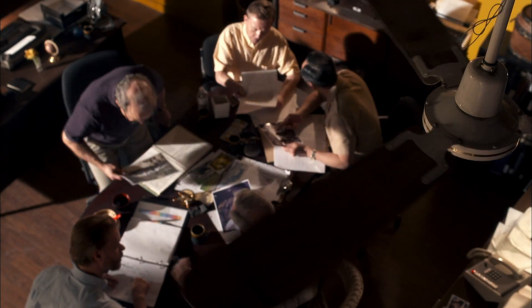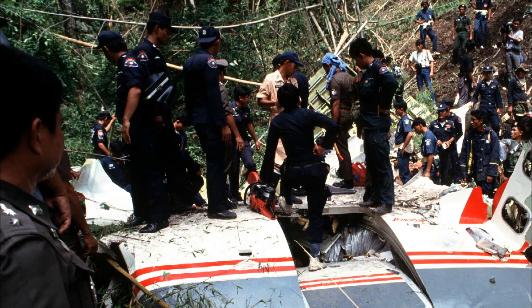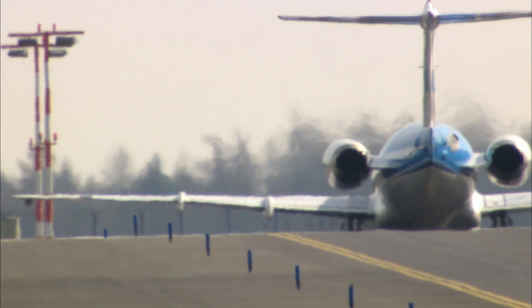But the discovery of an engine with a deployed reverser is so unusual, investigators must conclude that it's somehow related to the crash. How does a thrust reverser bring down a 767? If it turns out that a faulty thrust reverser can bring down a plane, it has ominous implications for the entire airline industry. The lives of hundreds of thousands of passengers around the world could be in jeopardy.